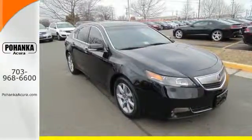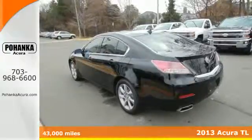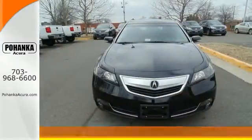Here's a 2013 Acura TL. This is one edgy athletic performer. It is a comfortable, attractive and well-equipped luxury sedan.